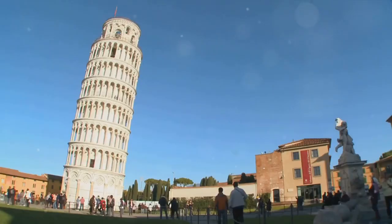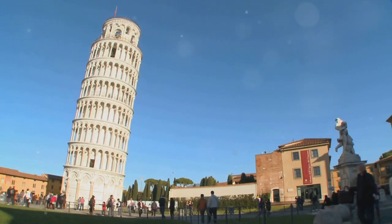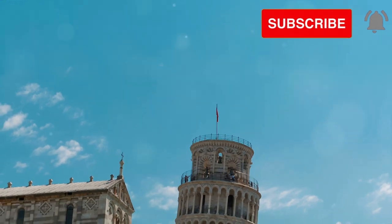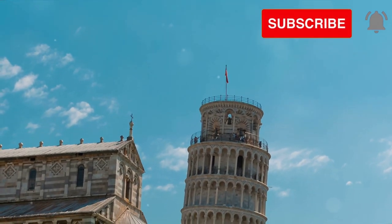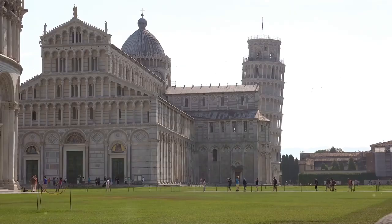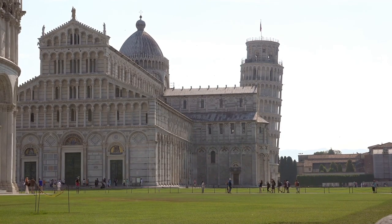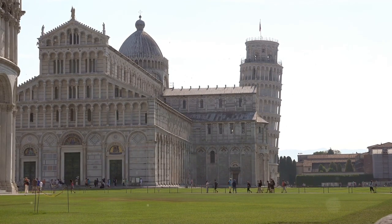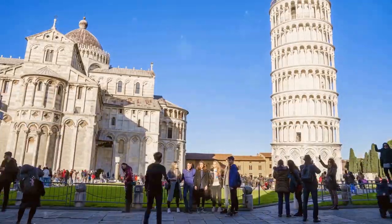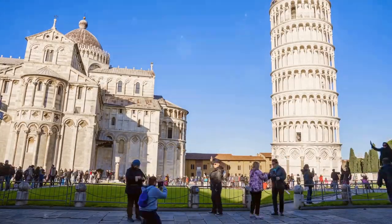In the heart of Italy stands a monument that defies gravity, a tower that has leaned its way into the pages of history. This iconic structure we're exploring today is none other than the Leaning Tower of Pisa. Its birth, a tale told over 200 years, began in the 12th century. It was constructed in three distinct stages, originally designed as a bell tower, meant to complement the nearby cathedral in Pisa's Campo dei Miracoli, the Field of Miracles.